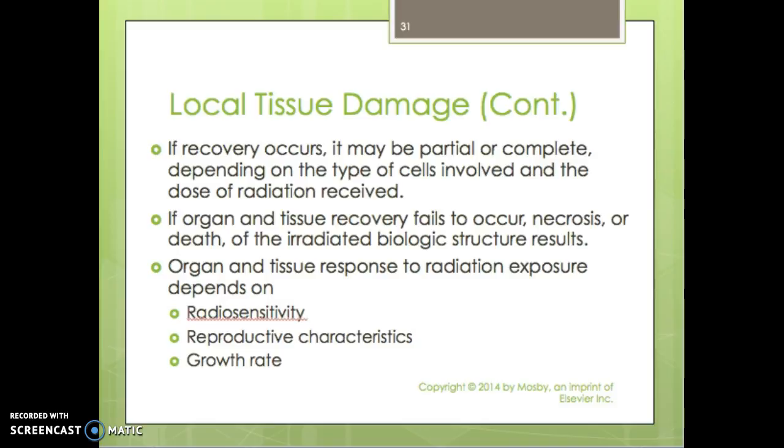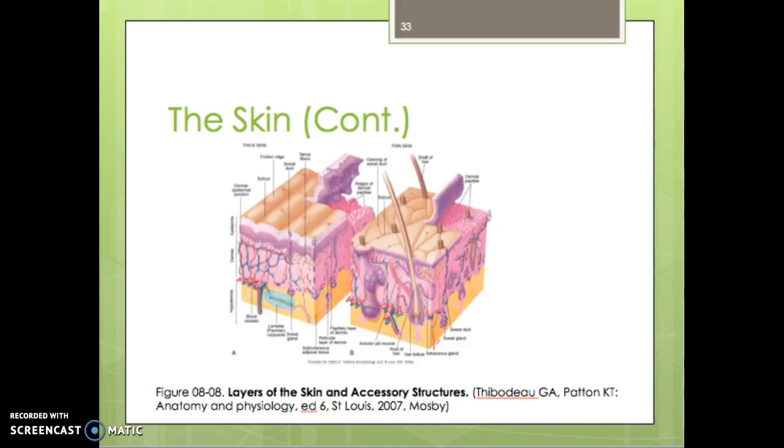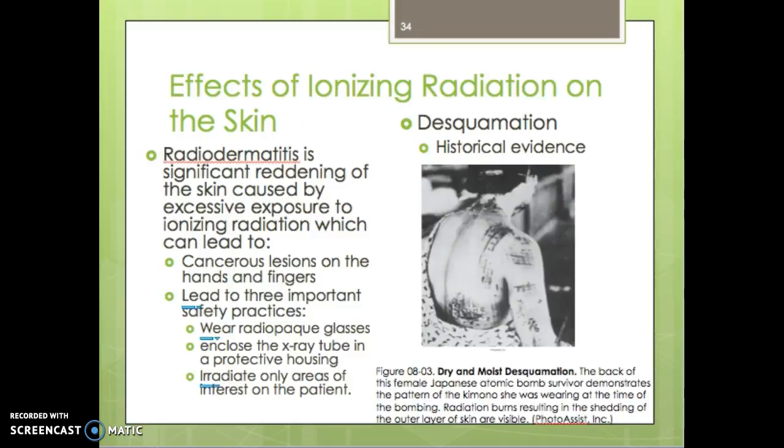Organ and tissue response to radiation exposure depends on radiosensitivity, reproductive characteristics, and growth rate. The skin has three layers: the epidermis (outer layer), the dermis (middle layer), and the hypodermis (subcutaneous layer). Accessory structures include hair follicles, sensory receptors, sebaceous glands, and sweat glands.